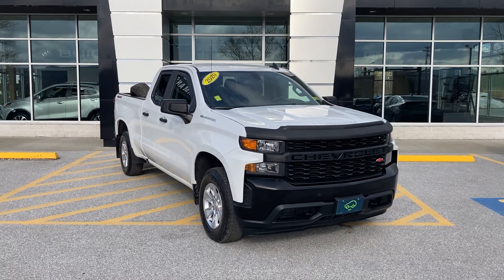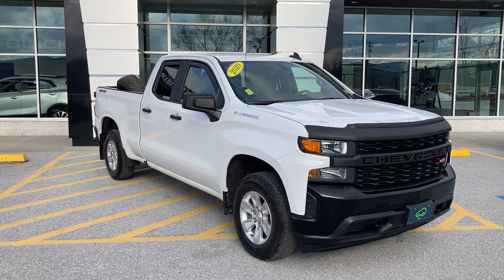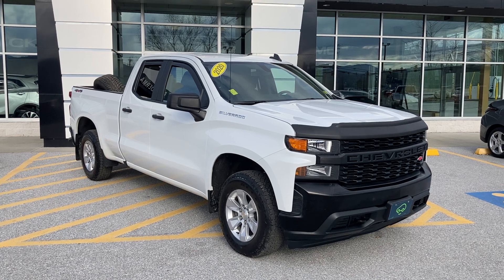Thank you for your request for information on this new addition to our lot. This is kind of an unusual one — this is a 2020 Chevrolet Silverado, the double cab work truck with a 2.7 liter turbo.